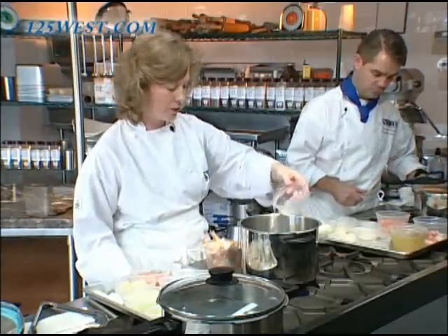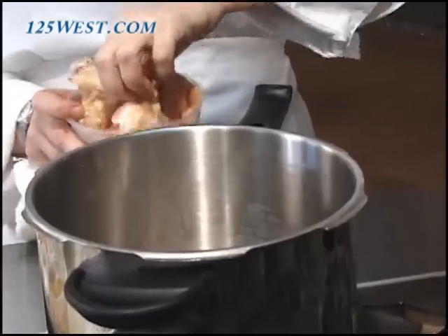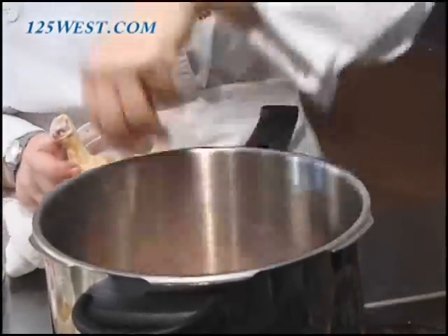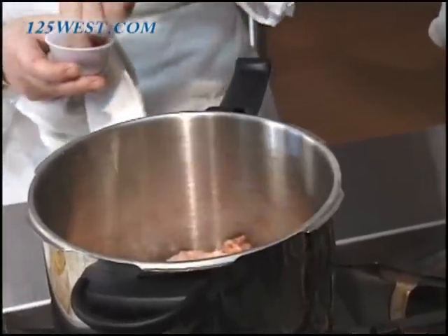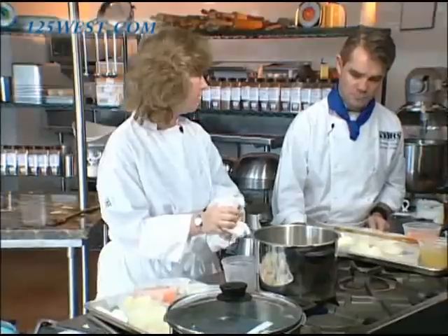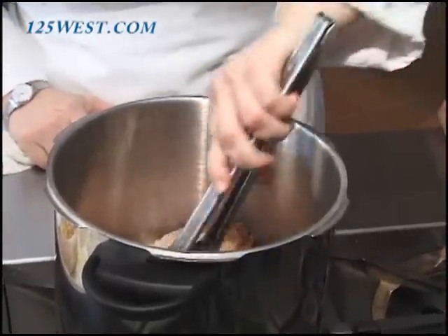I'm going to start the chicken stew recipe by putting a little bit of oil in the pan and then adding my pieces of chicken. In order to extract a lot of flavor, we want to make sure we get nice browning on the chicken. I'll add a little bit of salt and black pepper. The nice thing about the Fagor pot is I can brown and cook in one pot all together — we don't have to brown in one pan and then move it to a pressure cooker.